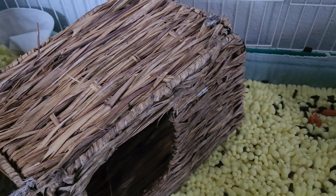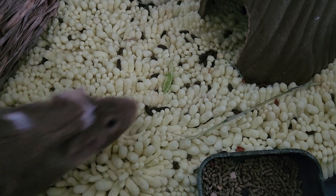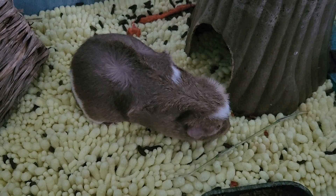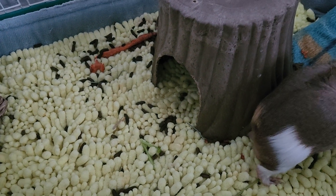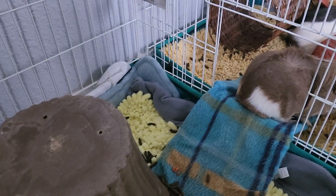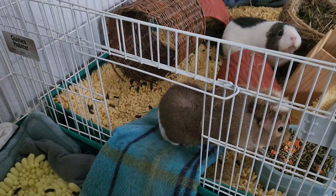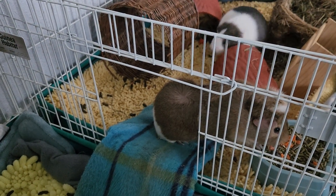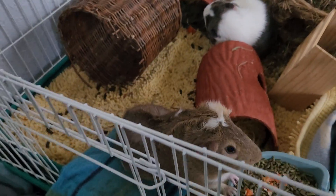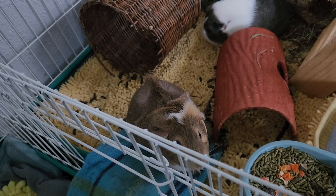They eat pellets and fruits and vegetables. They love apples, carrots, cucumber, and grapes.